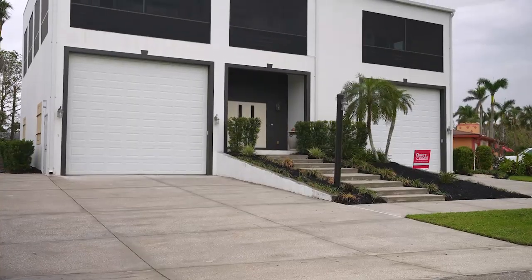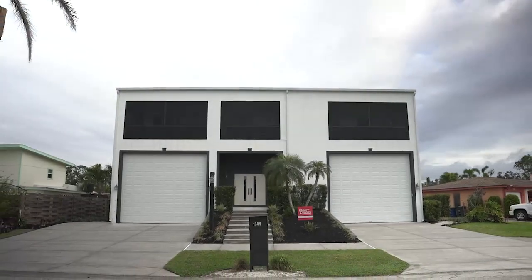When we first saw the pictures of the Andersons' home, it was very clear to us that decorative concrete was going to make a huge impact on the look of their home.